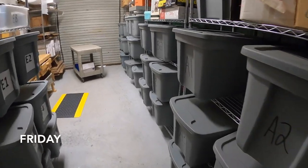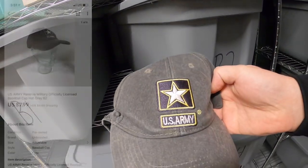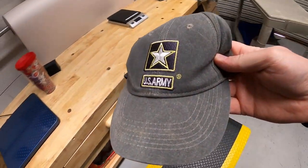It's Friday, end of the week. I've got about 14 eBay orders to ship out. First thing is in B2 — a U.S. Army hat. I've got a quarter into this and it sold for $7.99 plus shipping.